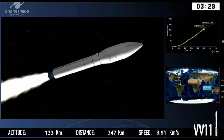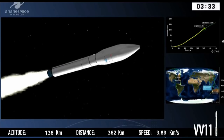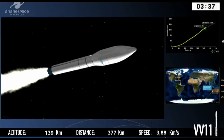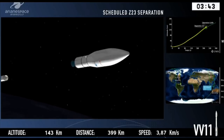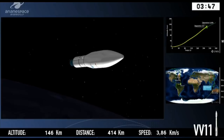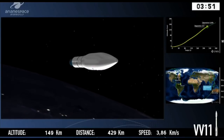On the top right-hand side is the trajectory showing the flight path, and the white cross marks the actual position of the launch vehicle. Separation of the Z23. Ignition of the next stage coming up — the Z9.